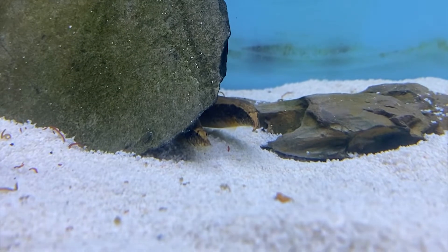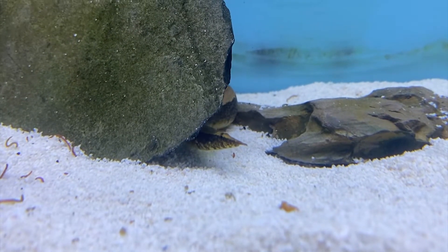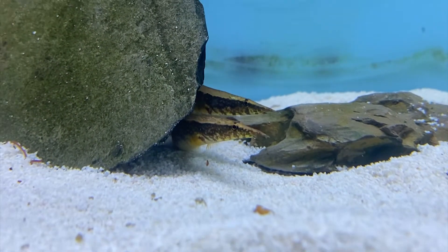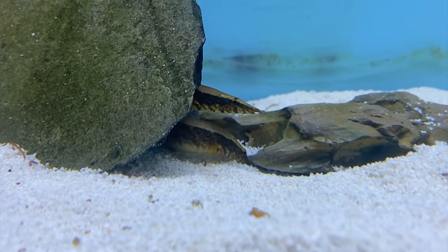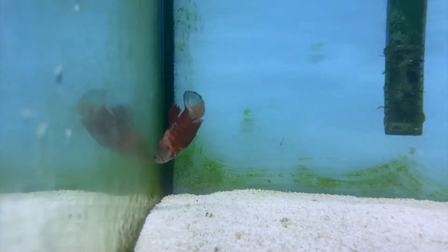With the eels, their personality — they're mainly nocturnal hunters and tend to be a little more shy during the day. As you can tell, these guys like to hide, but you can see they're looking around looking for food. Super awesome fish, come check them out.